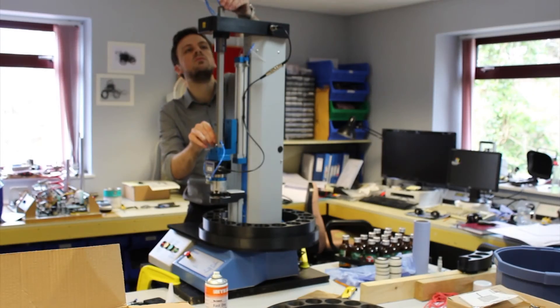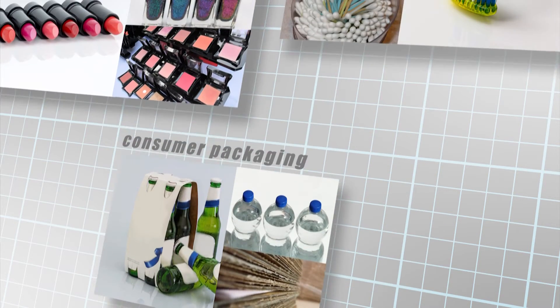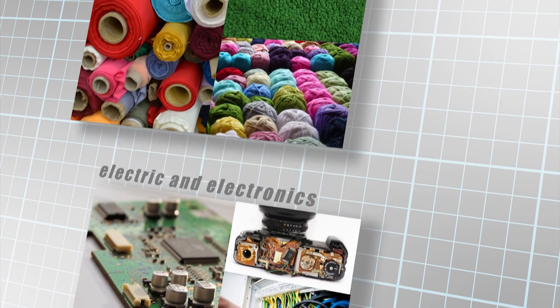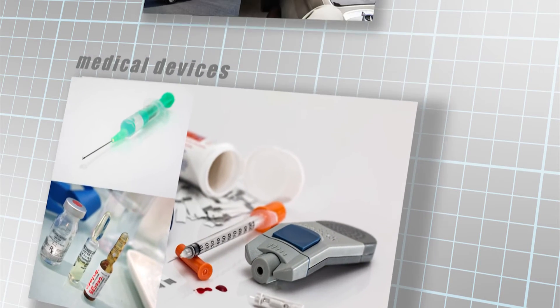Mecmesin has the experience in producing engineered solutions for applications across a wide range of sectors including construction, consumer packaging, cosmetics and personal care, electrical and electronics, fabrics and textiles, medical devices and transport.